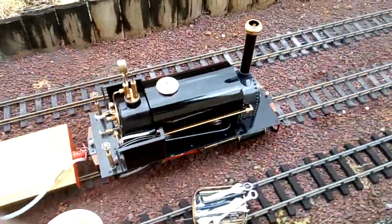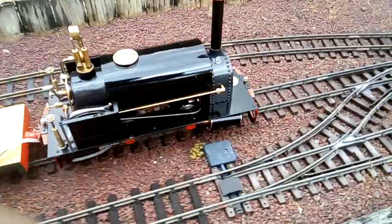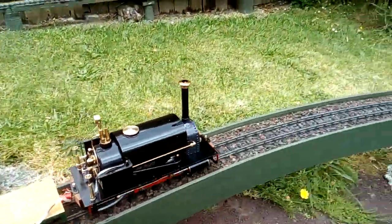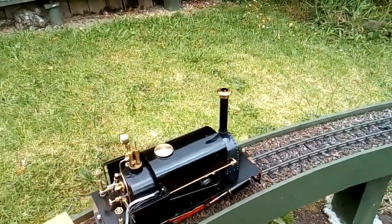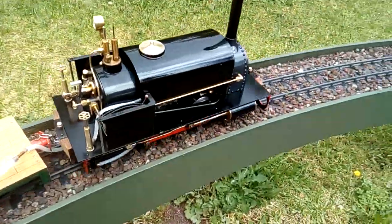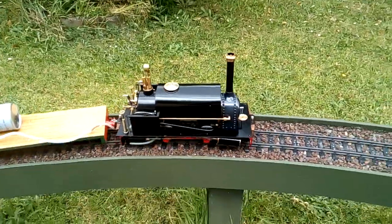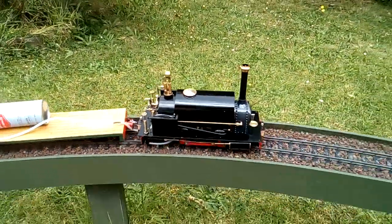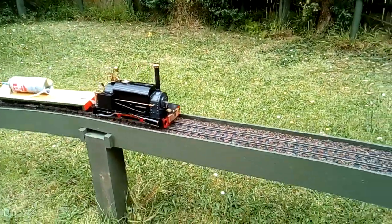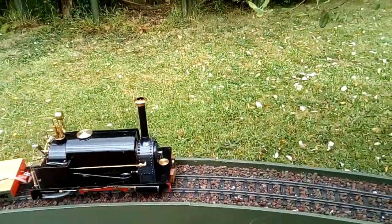With the exhaust placed so high, we're using the blower to generate the steam. We've got no buffers at the end of the line, so you've got to be very careful.